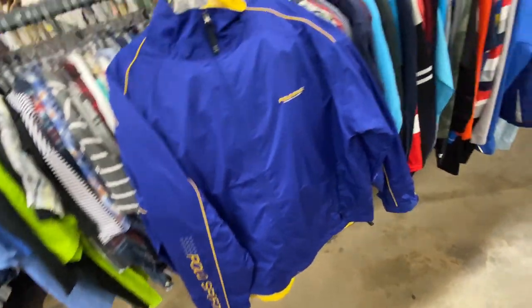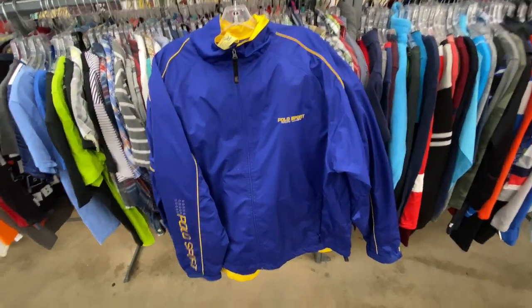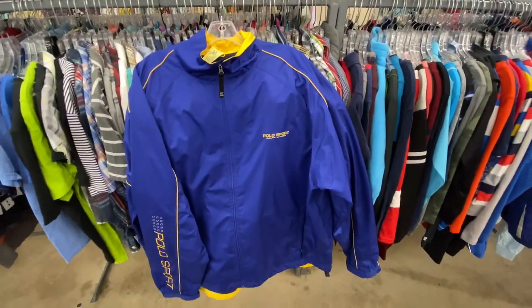We got the Polo Sport windbreaker — you got the spell out on the sleeve. Unfortunately they want $17 for that one. You can never go wrong with the royal blue and yellow, but it looks like these just don't go for what they used to.